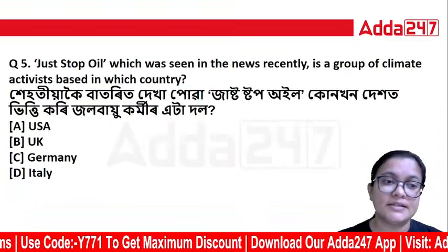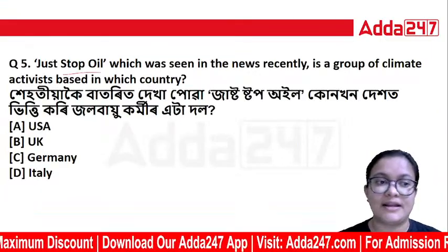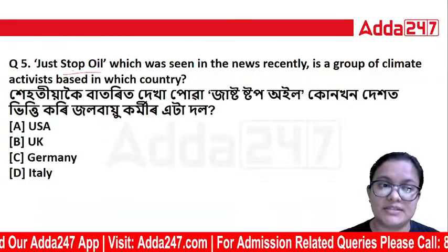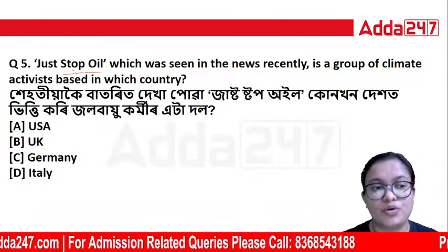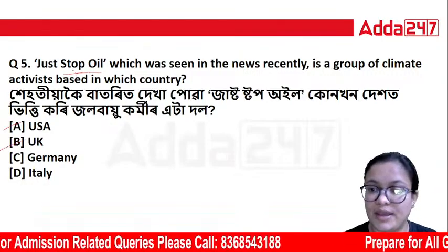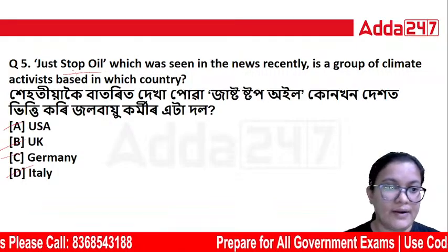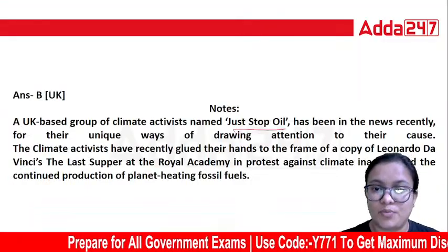Next question: Just Stop Oil, which was seen in the news recently, is a group of climate activists based in which country — the US, UK, Germany, or Italy? The correct answer is UK. Just Stop Oil campaigns against fossil petroleum use and production.